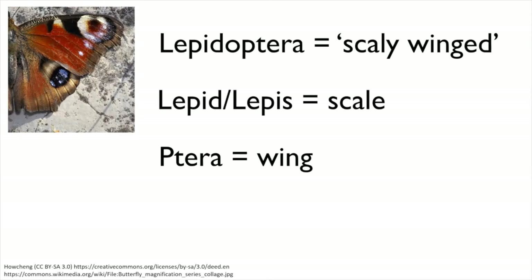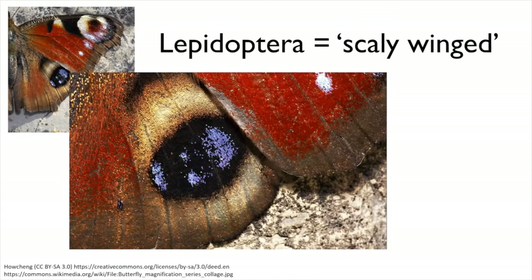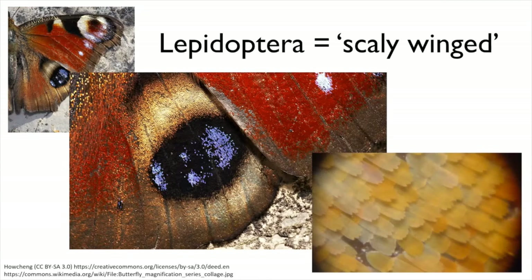If you zoom in on a butterfly wing you will see that it is indeed covered in thousands of tiny scales, many of which are brightly coloured and almost like pixels in a screen, building up the brilliant butterfly wing patterns we see.